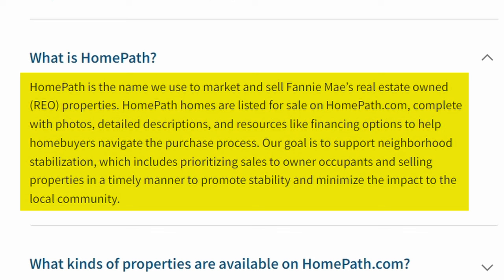One thing about that statement about selling properties in a timely manner — I don't really agree with that, because their First Look period is 30 days. That means only owner-occupants and government-type entities and nonprofits can bid on the properties within the first 30 days on the market. To me, that is a little bit way overboard.